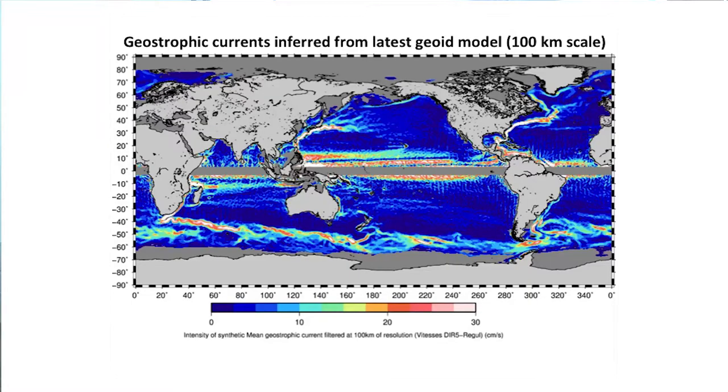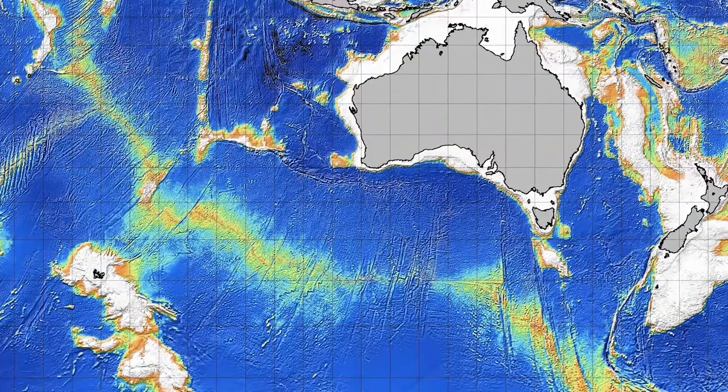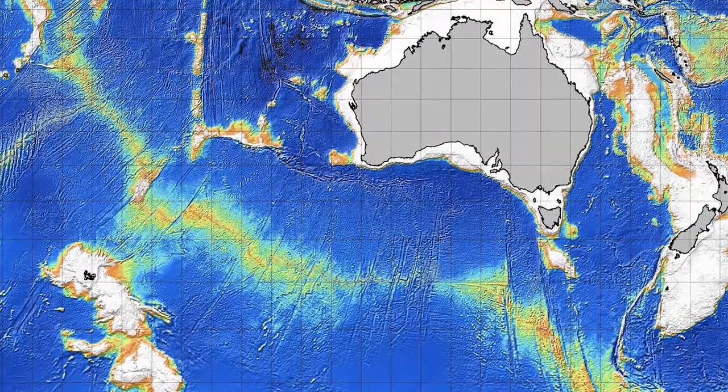We now have the most accurate and highest resolution geoid — the ocean reference surface — since the space age.